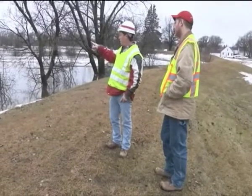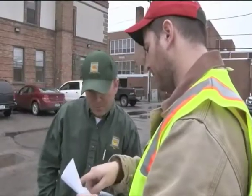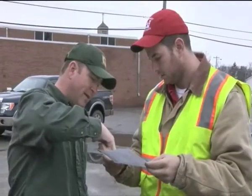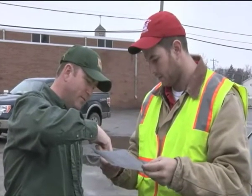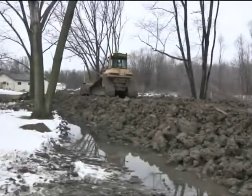Team members from the Corps of Engineers St. Paul District quickly engaged contractors to shore up protection for valley communities on both sides of the river in Minnesota and North Dakota. Temporary emergency levees are being constructed in nearly a dozen cities.